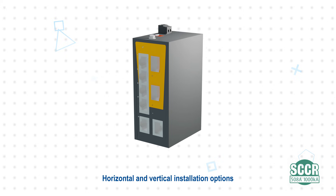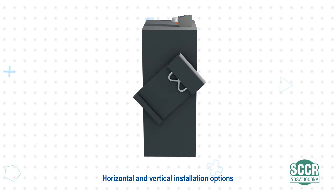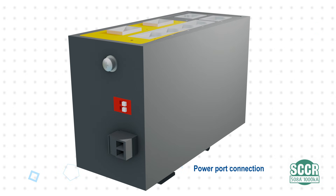The switches feature a DIN rail clip that can be rotated 90 degrees for horizontal or vertical installation, allowing for more flexible placement and the ability to be placed very close to cable ducts in control cabinets.